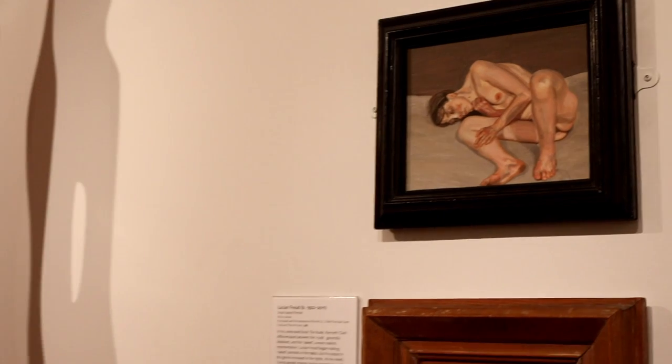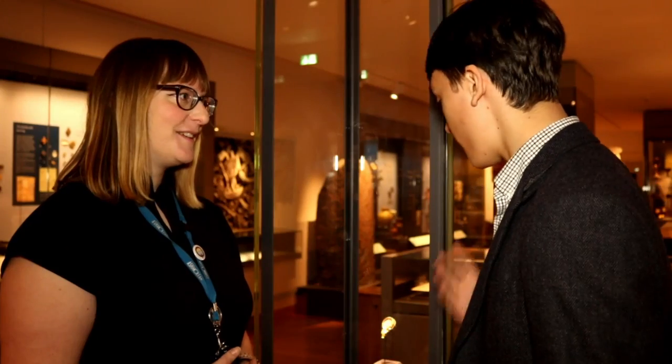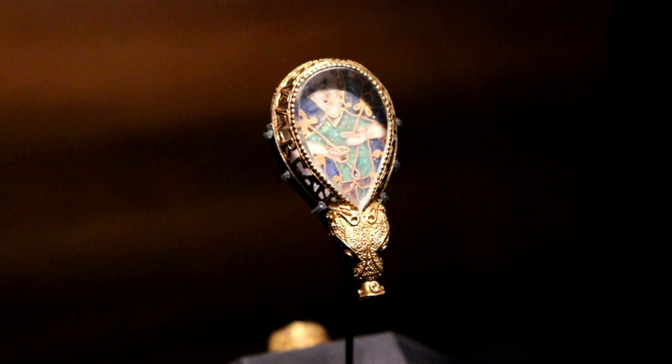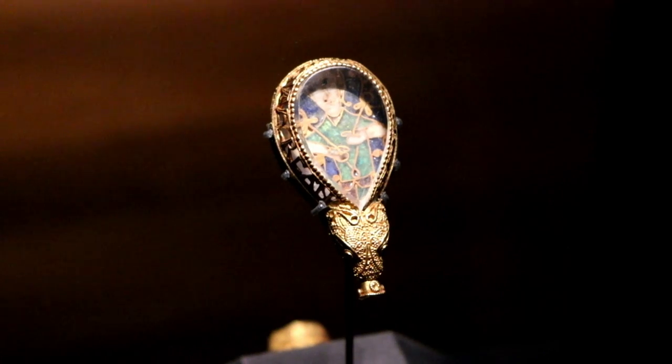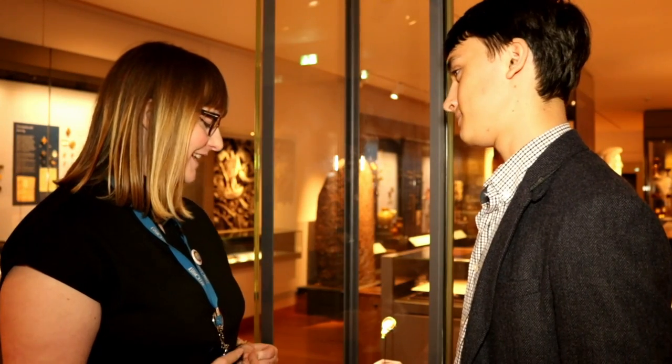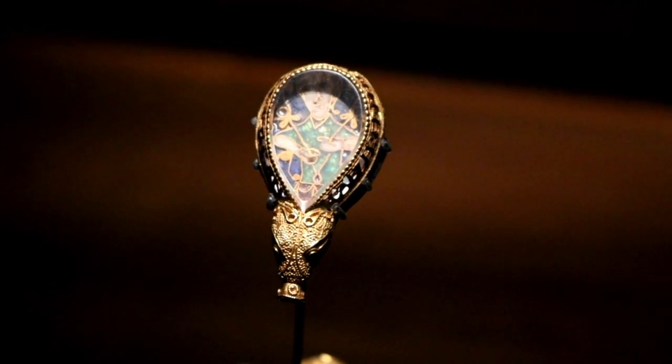Next we travel to 9th century Anglo-Saxon England to see one of the Ashmolean's most beloved exhibits. This is the Alfred Jewel, our very most famous Alfred Jewel. It was probably made in about 871 AD and made for or on behalf of King Alfred, the only king as yet to be called the Great.